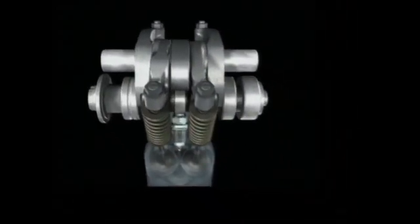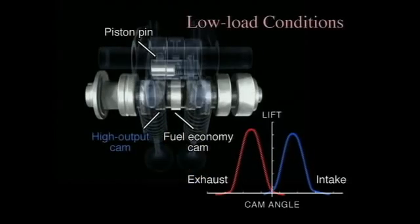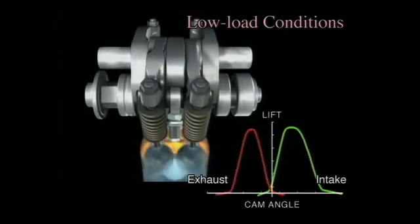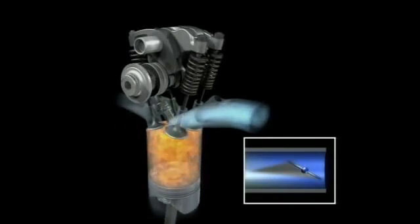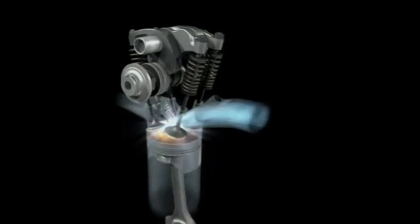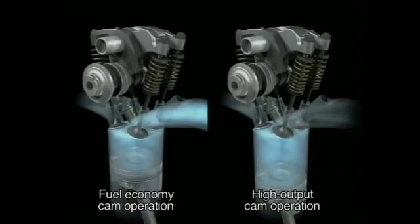During acceleration and other high load conditions, the high output cams help deliver superior driving performance. During cruising and other stable low load conditions, the fuel economy cams retard the closure of the intake valve, then open the throttle valve wide. With the throttle wide open, the engine output would normally be very high. Yet since the intake valve closure is delayed, some of the air-fuel mixture is momentarily expelled back out of the combustion chamber, minimizing unnecessary output and improving fuel economy. Thanks to this synchronized operation of the intake and throttle valves, output is optimized and pumping losses are minimized.